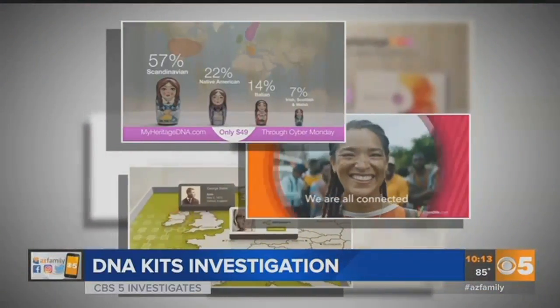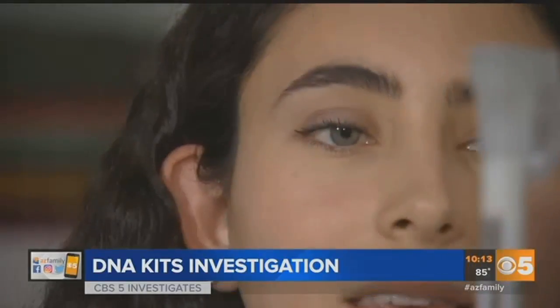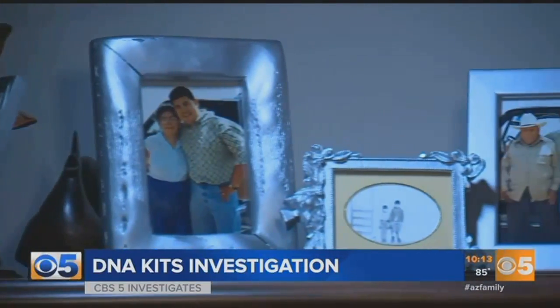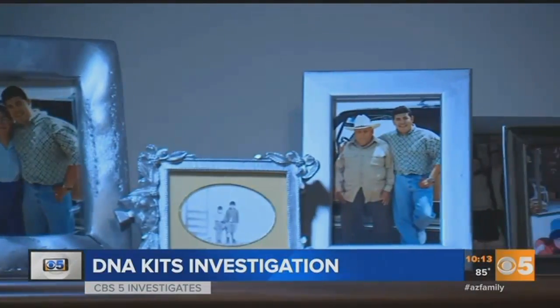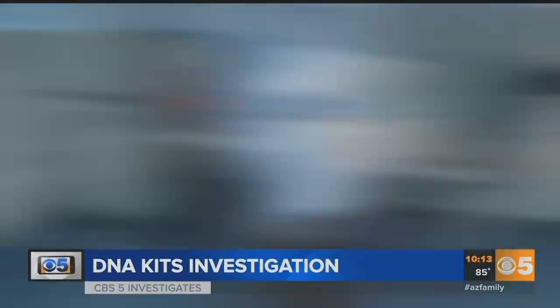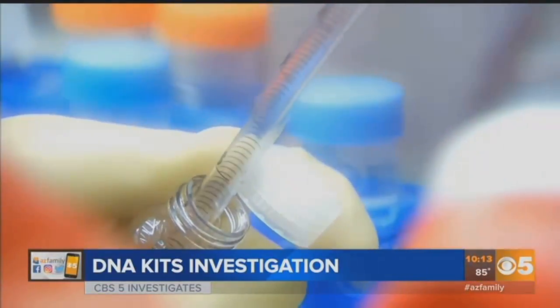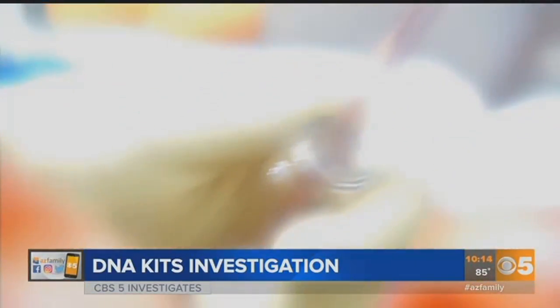Inexpensive home test kits are marketed to people just like Zola, people who are interested in learning more about their family trees. She says she definitely wants to find other relatives, but in doing that she's opting in to put herself and literally her DNA out there — and that is a real privacy concern. But it's another use of these DNA kits that is making headlines.